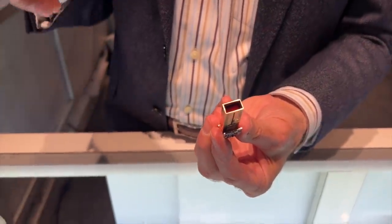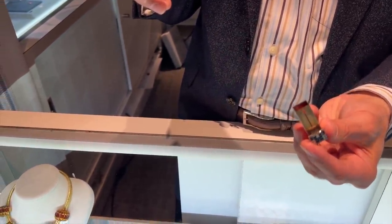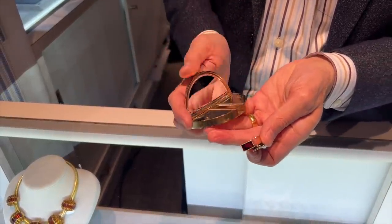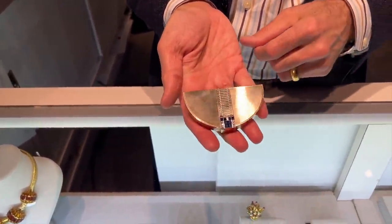That's your lipstick. Is that the original lipstick in there? Yeah. Oh my goodness, isn't that pretty? And then to close it, you just close it and then put the lipstick back on. Oh wow, it's so cool.